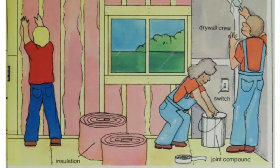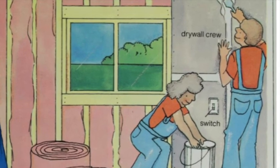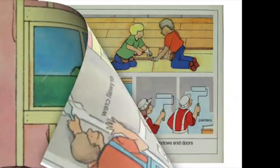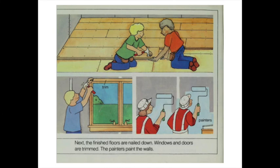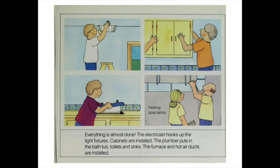Insulation is tucked between studs to keep heat inside the house. The drywall crew cuts and nails the drywall into place. They smear joint compound onto the drywall joints to make smooth walls. Next, the finished floors are nailed down. Windows and doors are trimmed. The painters paint the walls. Everything is almost done. The electrician hooks up the light fixtures. Cabinets are installed. The plumber puts in the bathtub, toilets, and sinks. The furnace and hot air ducts are installed.